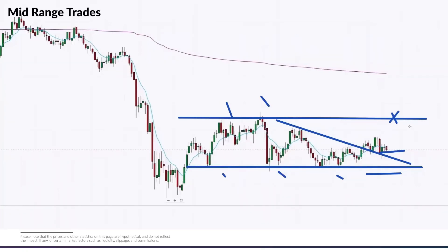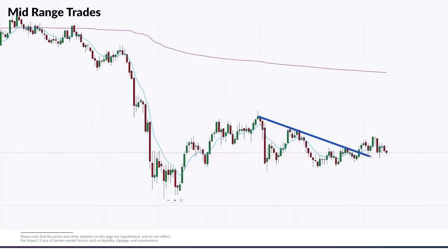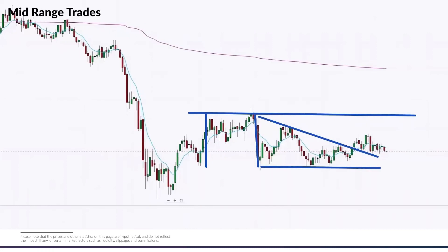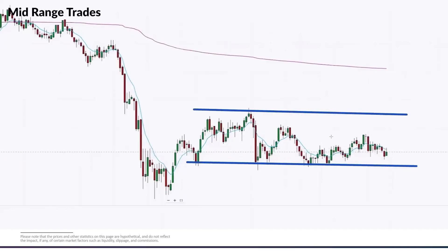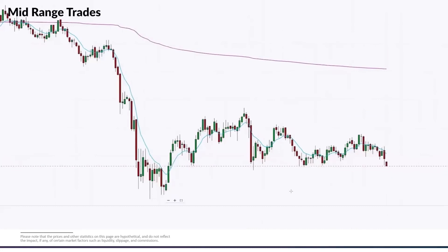Could it work? Yes. But is it a high probability trade? No. If you took this exact same price action and placed it at the high of the day or the low of the day, it would be much higher probability. When it's stuck in all this up-and-down mid-range action, it's a super tricky trade. Think about it from the participants' perspective — traders on both sides from the lows or highs are going to cause havoc in the price action, making it very difficult to find a clean move.